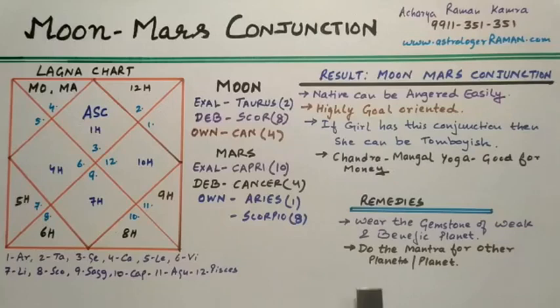Now for remedies: the native should wear the gemstone of the planet that is weak and benefic in their chart. For the other planet, perform the mantra of that planet.